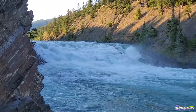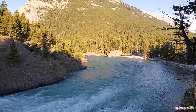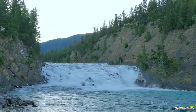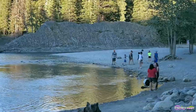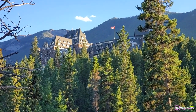Welcome to Bow Falls. Bow Falls is located on the Bow River in Alberta's Banff National Park. The short, wide, cascading falls make for a popular sightseeing stop. The falls can be easily enjoyed by people of all abilities and all ages and is within walking distance of the Banff Springs Hotel.